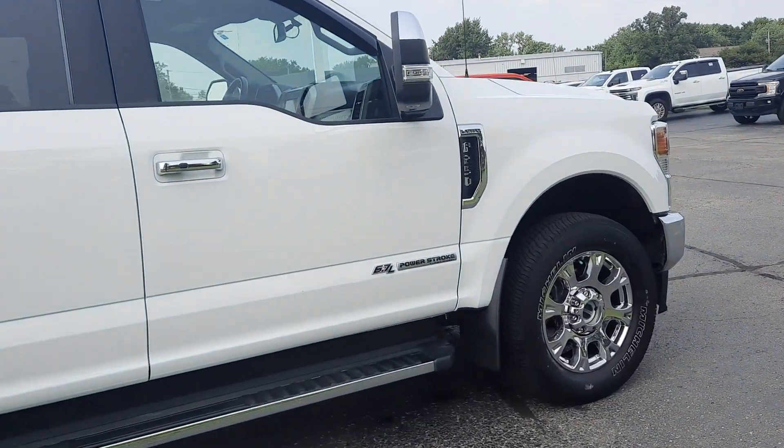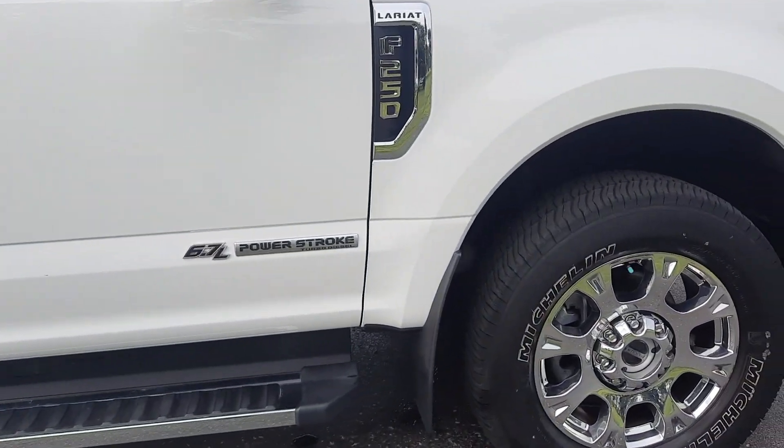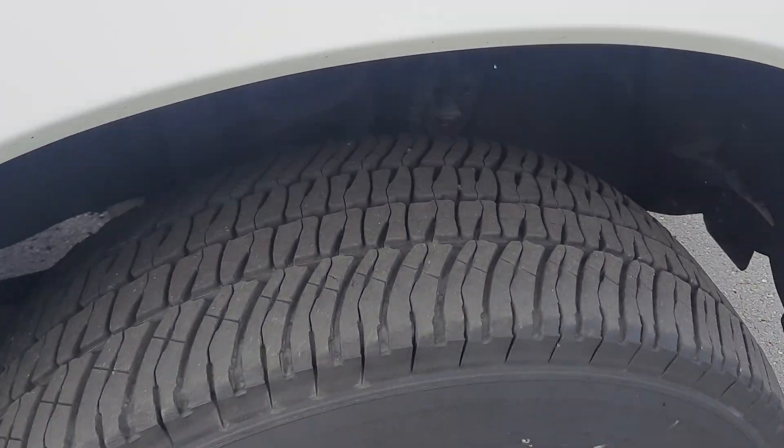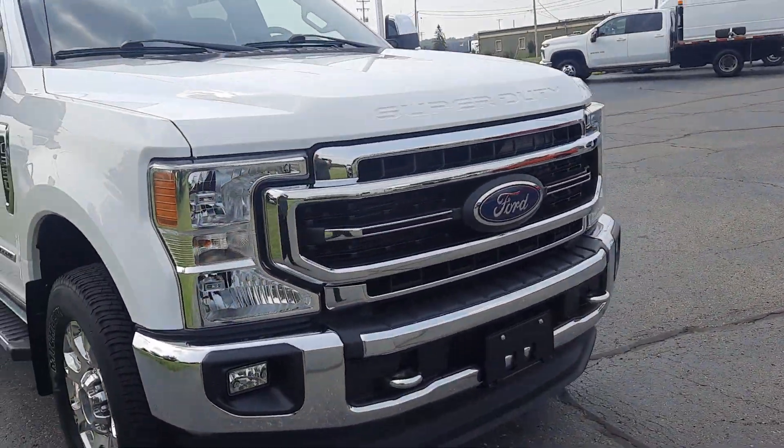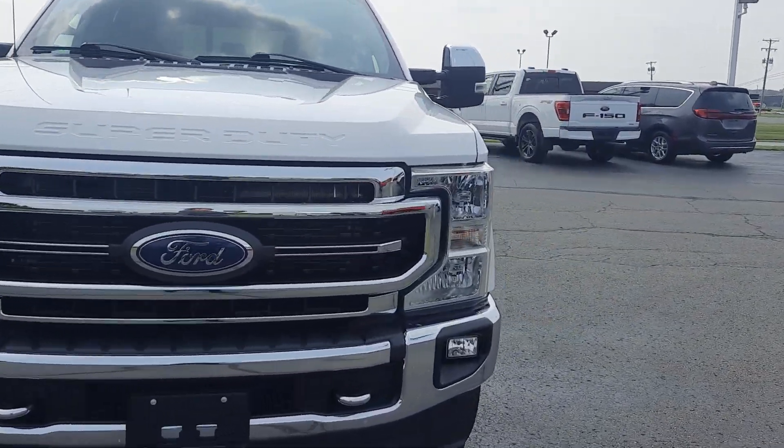Tires look good all the way around. We'll go take a look at the inside.